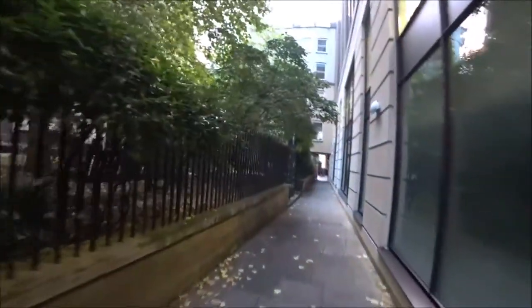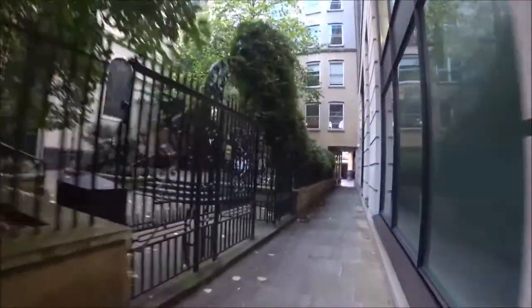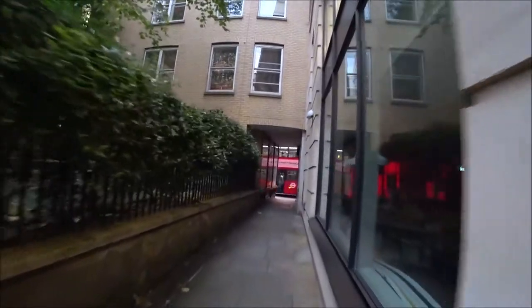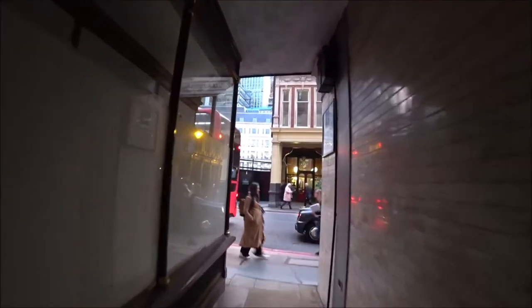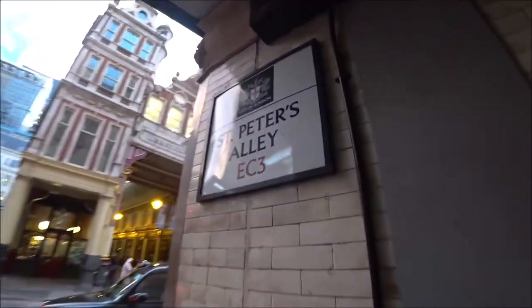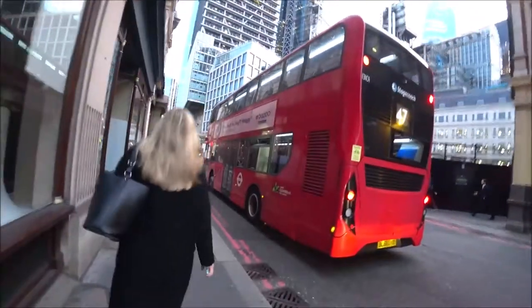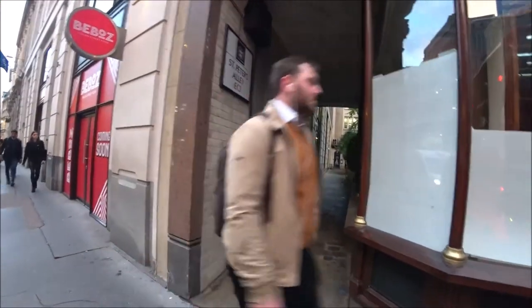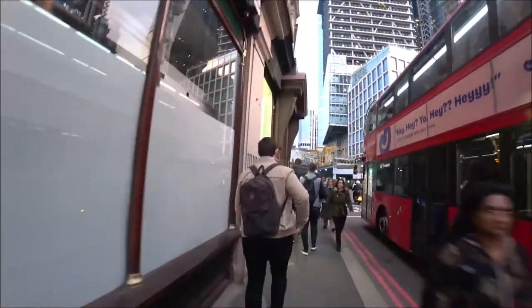I'm assuming there's not much to see up here, but I'm going to have a look anyway. St Peter's Alley — now I knew St Peter had something to do with this area. That's why I thought that church was St Peter's. I bet there's a church on the corner here and this is St Peter's.